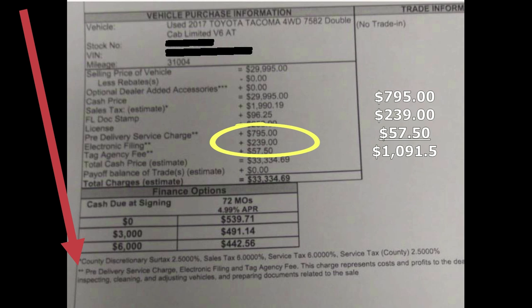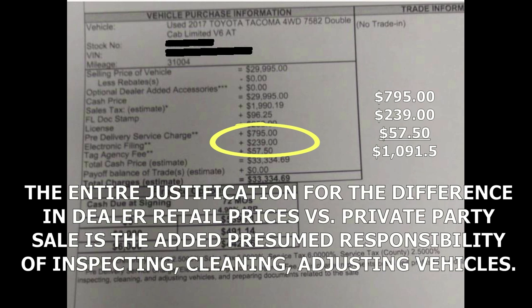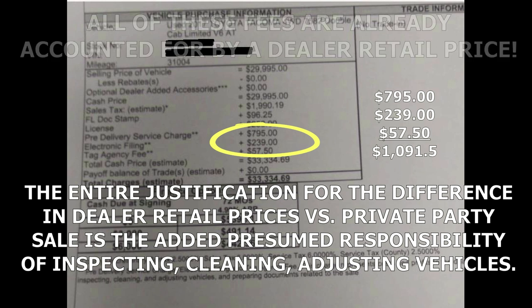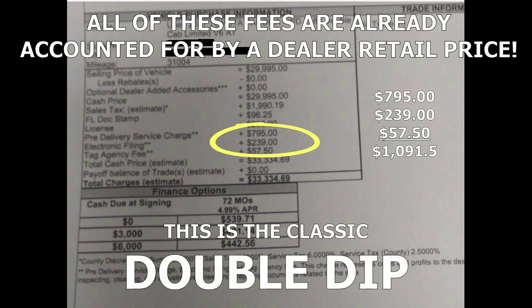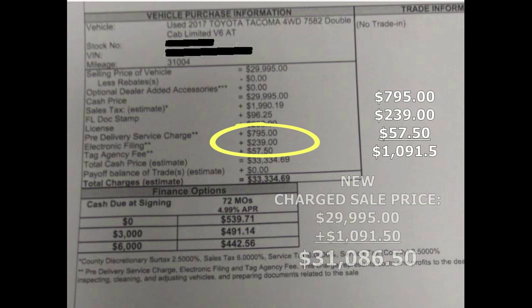That double asterisk note says these charges 'represent costs and profits to the dealer for inspecting, cleaning, and adjusting vehicles and preparing documents related to the sale.' This is pure nonsense. The reason dealer retail prices are much higher than private party prices is precisely because dealers are responsible for inspecting, cleaning, and adjusting vehicles. They don't have any reason to add additional fees for those services on top of an already higher retail price. All they did was take that $29,995 sale price and jack it up by $795, $239, and $57.50.